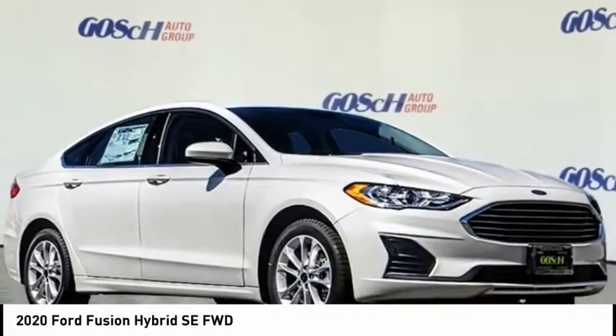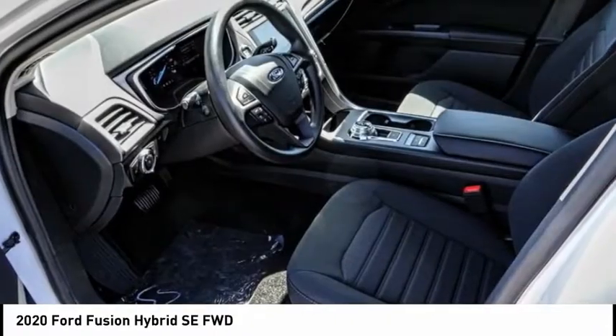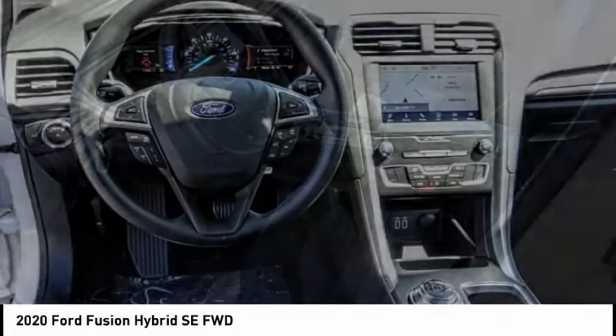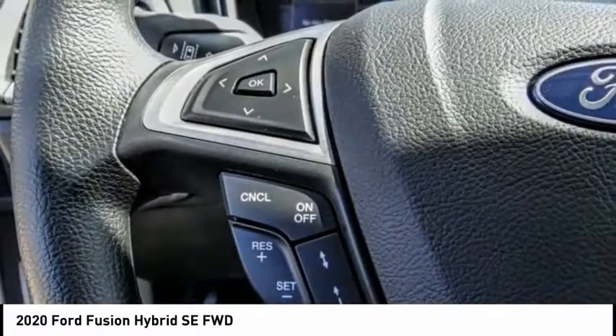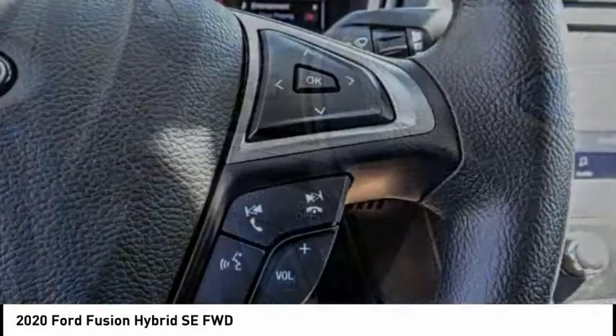Looking for the right vehicle? Check out the 2020 Fusion Hybrid. You can have both impressive power and great economy in a Fusion, and it is priced below $30,000.